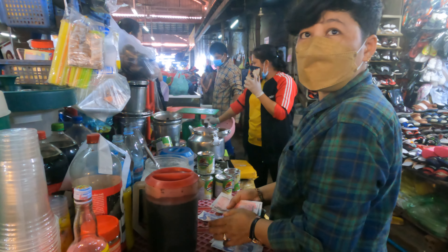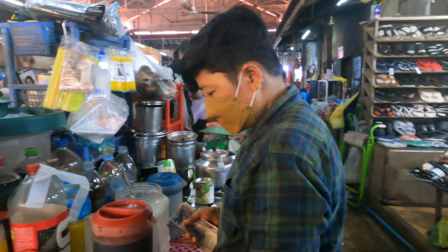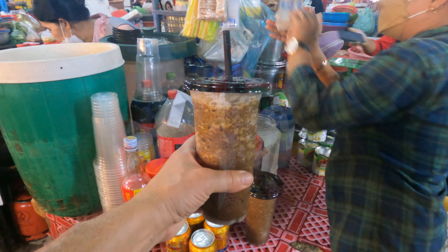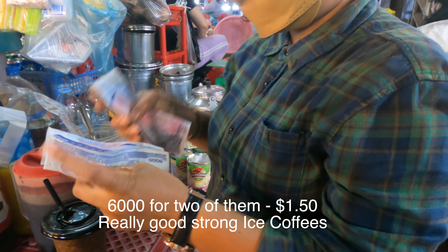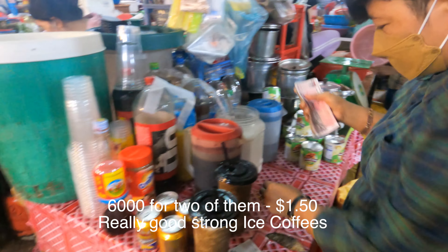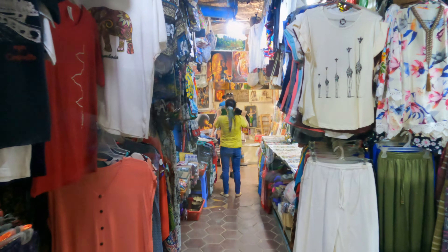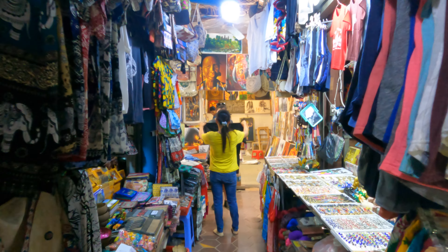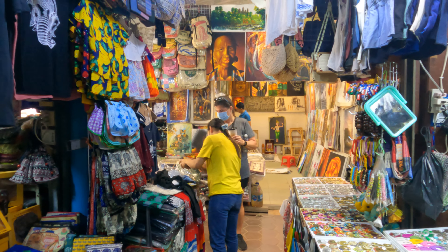You have coffee? Yeah, with condensed milk? Yes. If you want t-shirts or any type of clothing, they got them here. I just bought a t-shirt — a nice Angkor Wat t-shirt for $5. I didn't even feel like bartering with her.